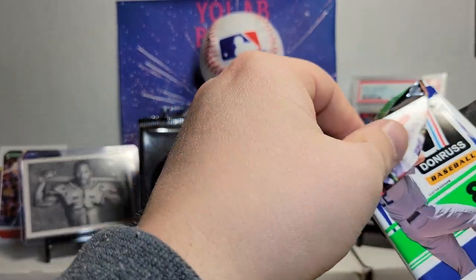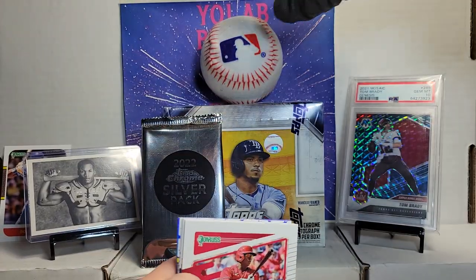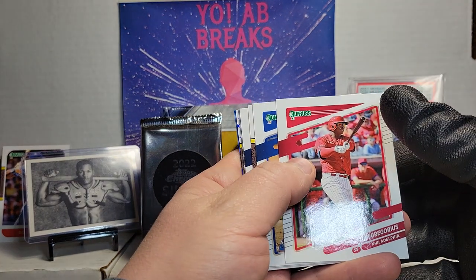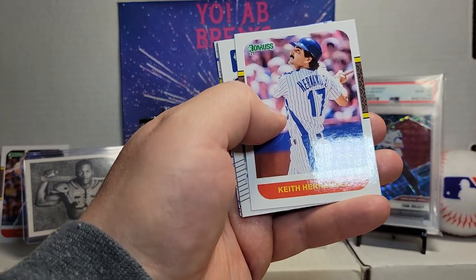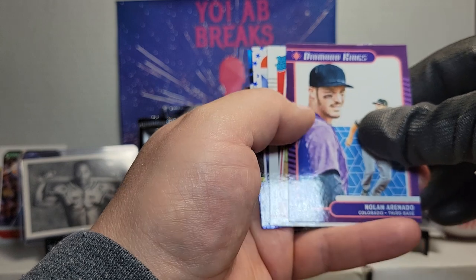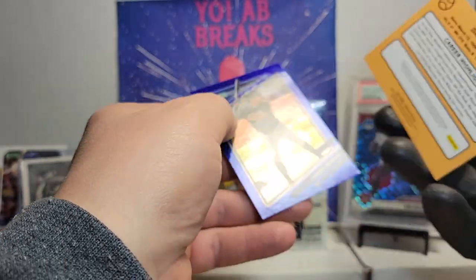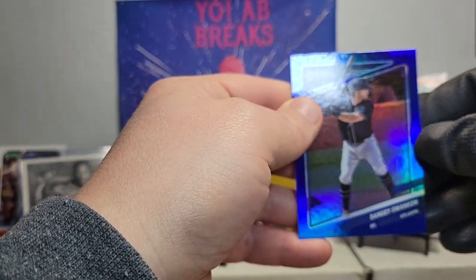Next pack. DD Grigorious, Jeff McNeil, Keith Hernandez, Joey Gallo, Nolan Arnendo. Rated Ricky is Bobby Dalbeck. We've got a Dale Murphy on the stars — cool card — and a blue Dansby Swanson.